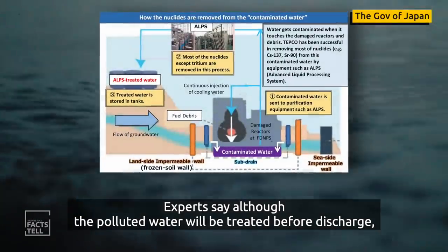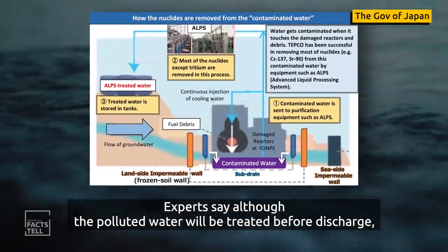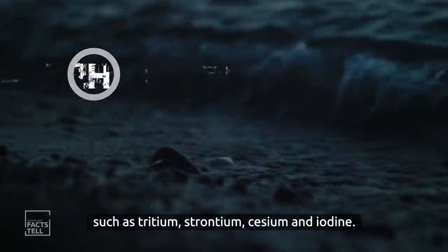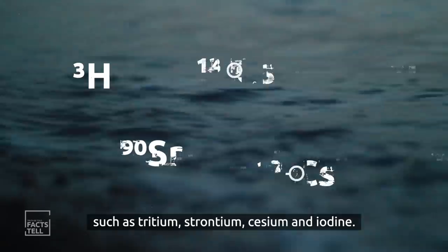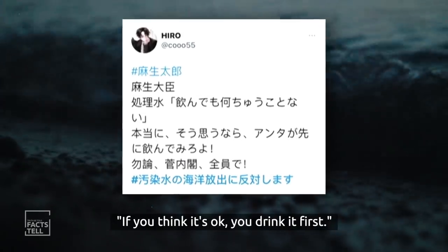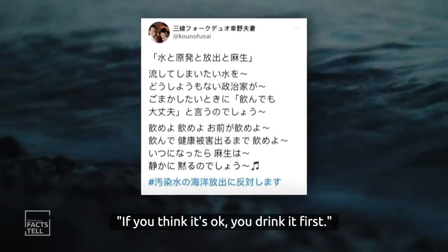Experts say that although the polluted water will be treated before discharge, it still contains radionuclides such as tritium, strontium, cesium, and iodine. Japanese netizens criticized Taro Aso by saying: if you think it's okay, you drink it first.